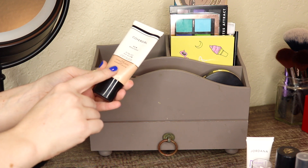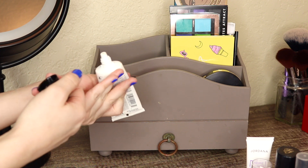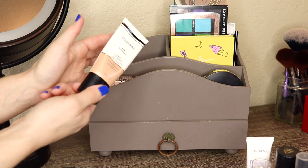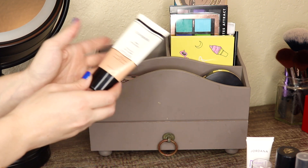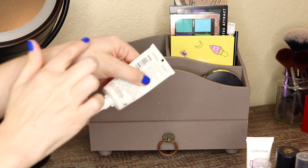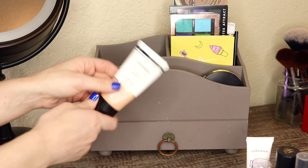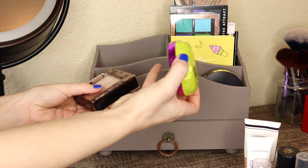The CoverGirl Go Glow Luminizing Lotion - I used it as a primer sometimes and also as a liquid highlight, and it is just one of those nice multitasking products. But I did use this a handful of times this month, so I'm ready to take it out of the basket for now.